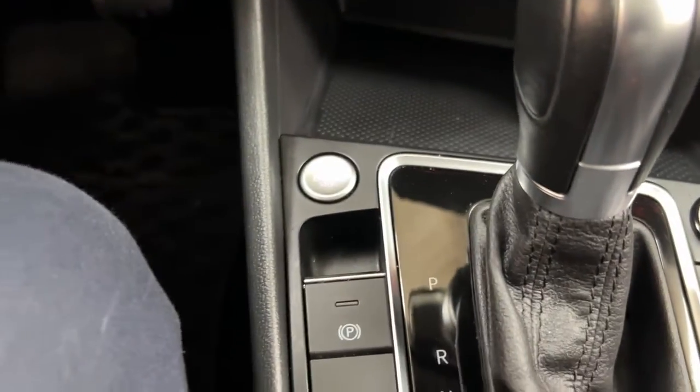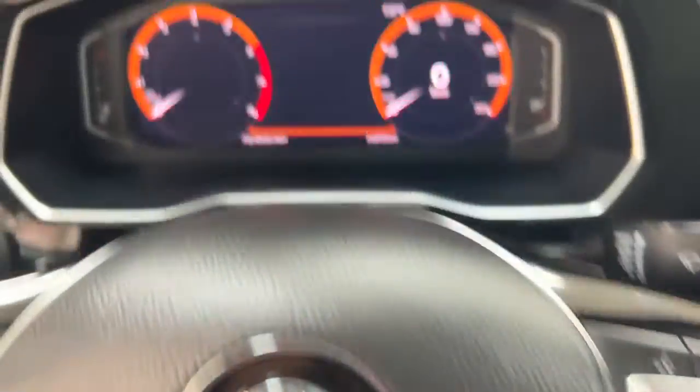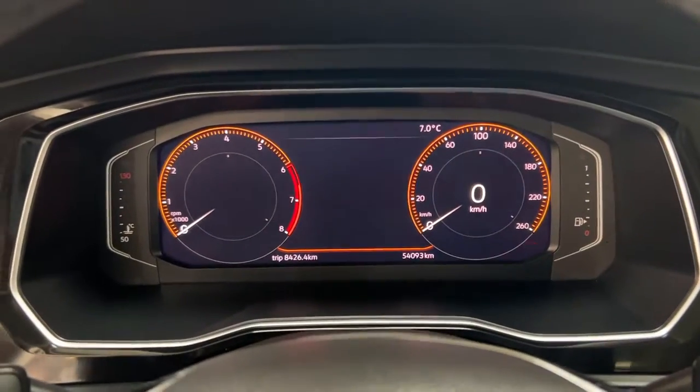Your push button start is located just down below there — all you want to do is put your foot on the brake, hit the push button, and it will start up automatically.